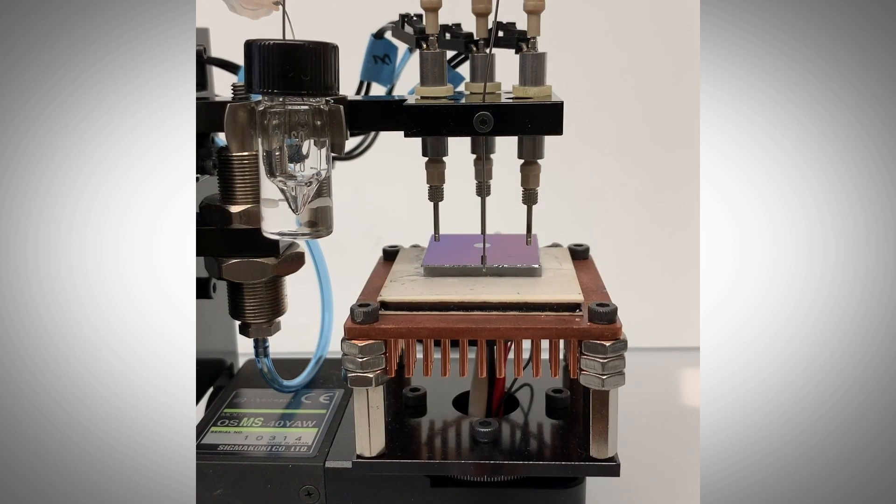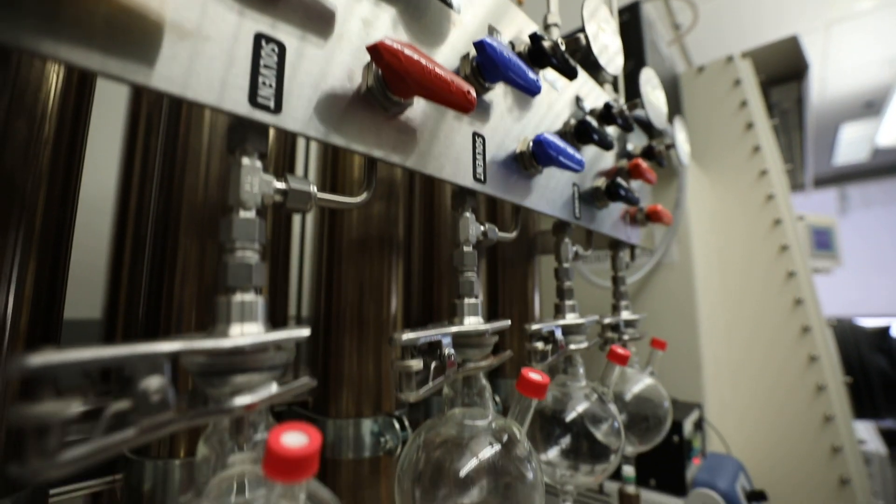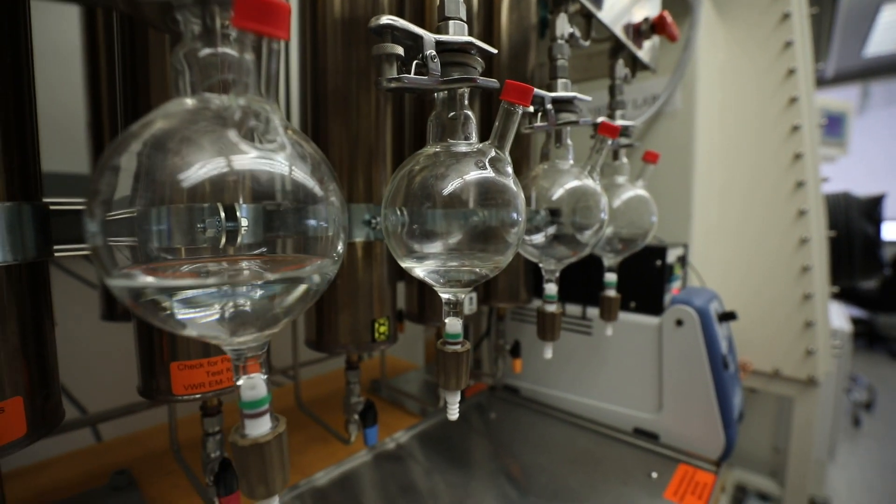By shrinking the volume 100-fold or 1,000-fold, we're able to significantly reduce the cost of reagents needed to produce those probes, speed up the production of PET probes, and implement the whole system in a very compact setup — which has important implications for the operation of radiochemistry labs.